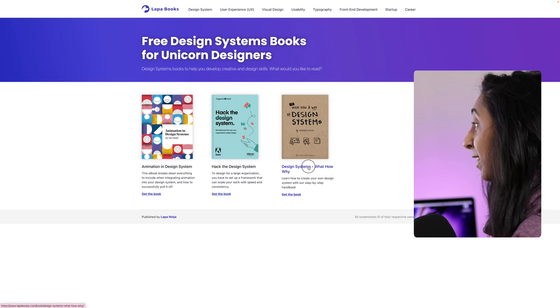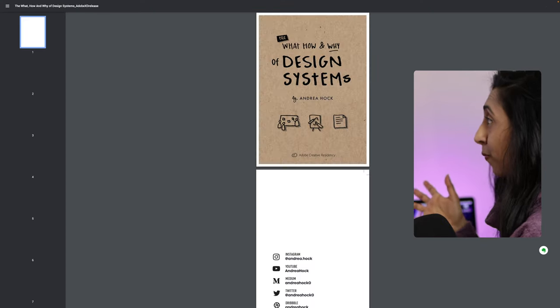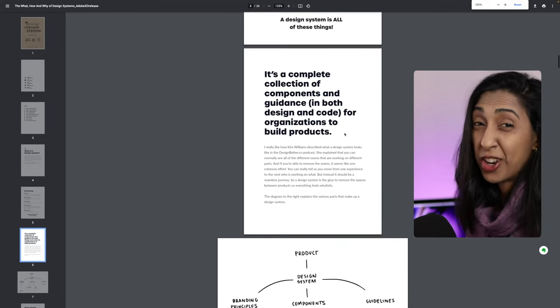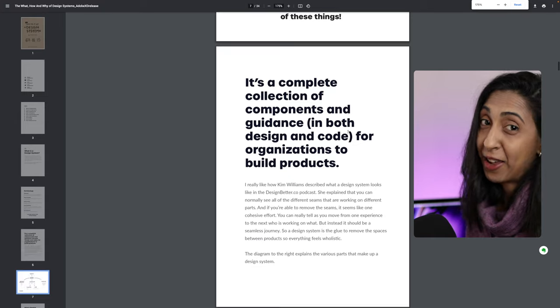It's called 'Design Systems: What, How, and Why.' If you click on it and then click 'Get this book,' boom — it opens up the PDF, and now you can save that to your device. You can put it on your iPhone, your iPad, and always have it with you on the go.